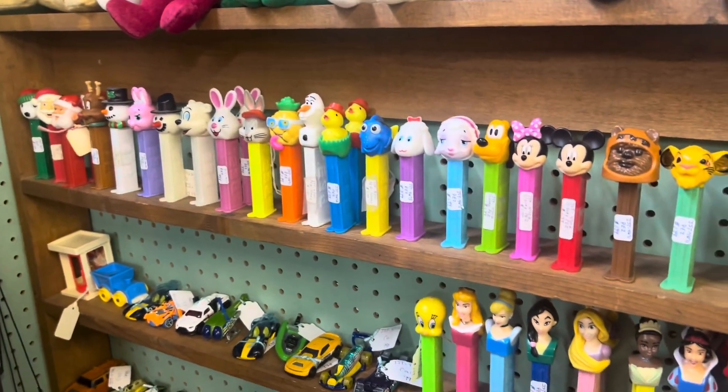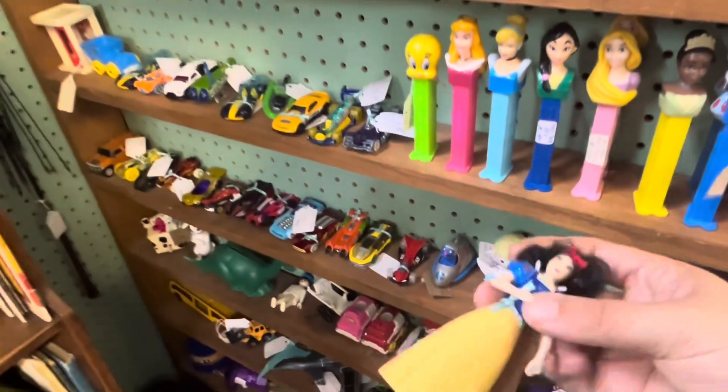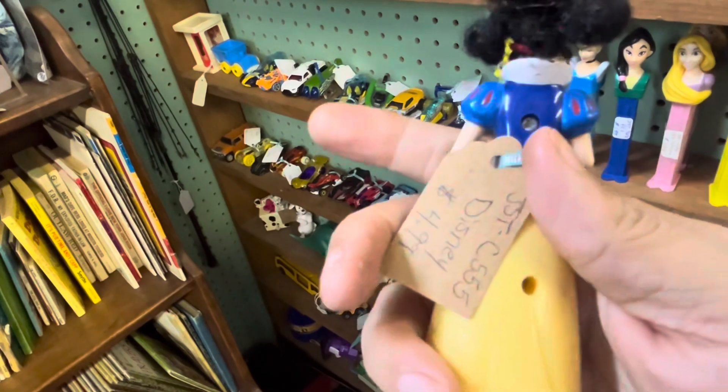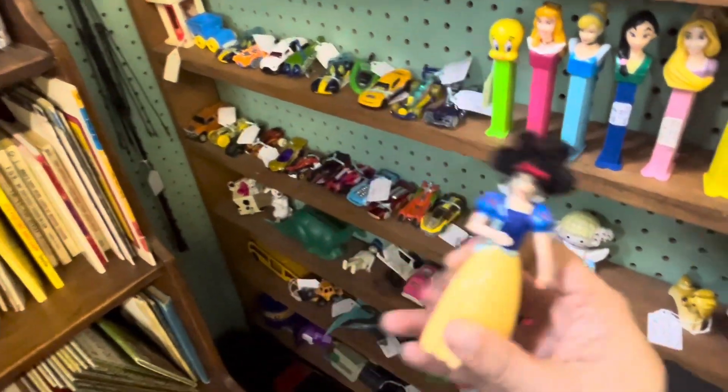A lot to choose from. Like this little Snow White — look at her hair, all messed up! $5. Very cute.